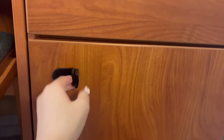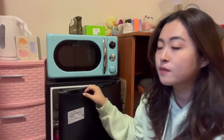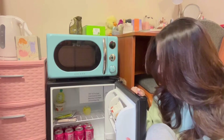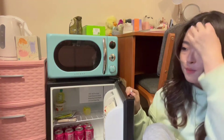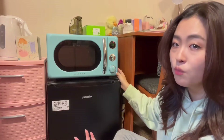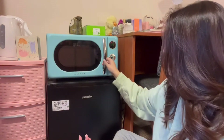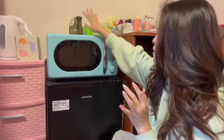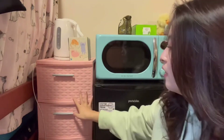Moving on, this is my fridge. If you look in there, there's basically nothing but bubblies and face masks because I literally just eat at the dining halls. This is my microwave — she's so cute! It was really cheap, I got it from Walmart, and it works really well. On top of the microwave I just have some sugar and green tea because I make myself tea every day.